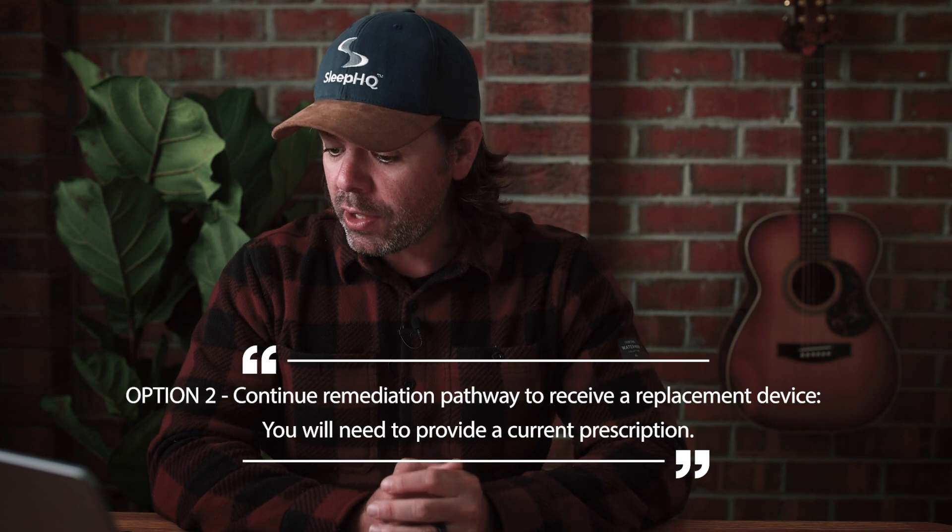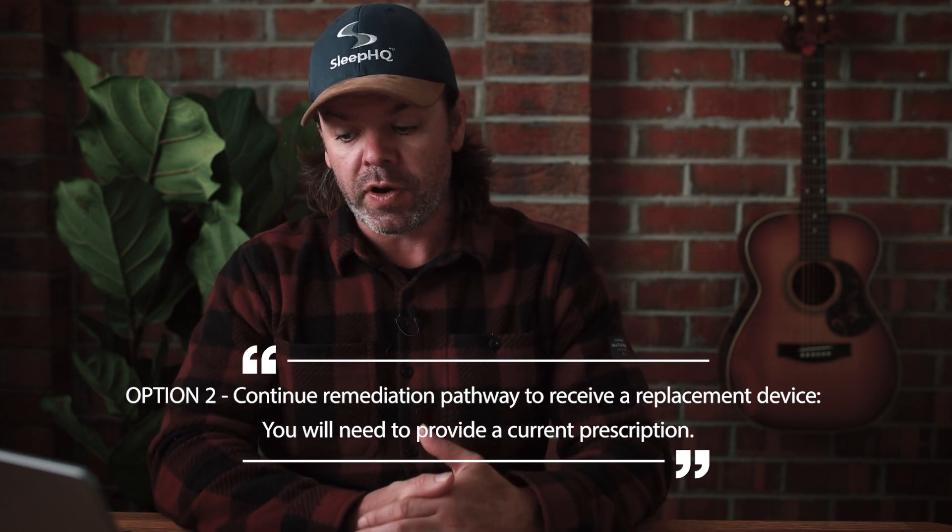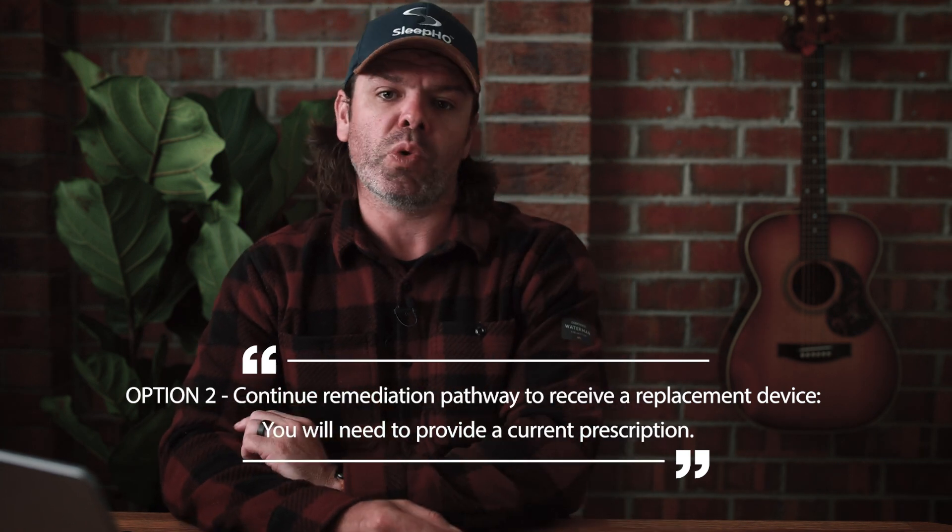Option two: continue the remediation pathway to receive a replacement device. You will need to provide a current prescription, and this is the option you want to take. Because what it means is you will receive an upgraded device. You won't receive a System 1 50 series — but you don't really want that device anyway because it's old and pretty crap. So you'll receive a DreamStation 1 or a DreamStation 2, which is part of their current supply chain. I don't know how many people are going to be taking up that $25 offer. Maybe if it was $250, perhaps. But for $25, it's not worth your time or energy. Just wait it out. They're not great devices either, but you can use it as a backup or sell it on and make a bit of money that way.